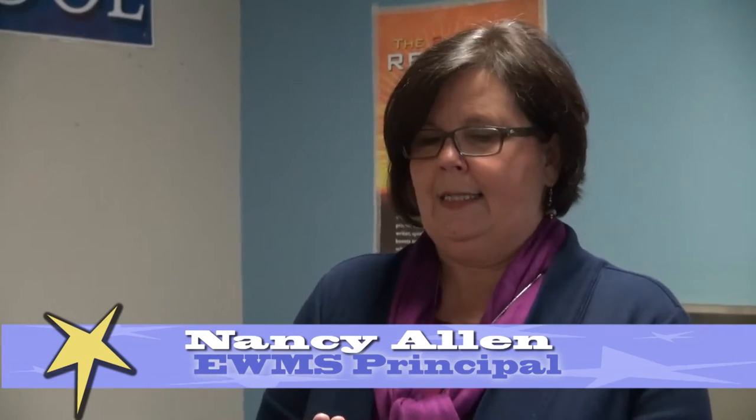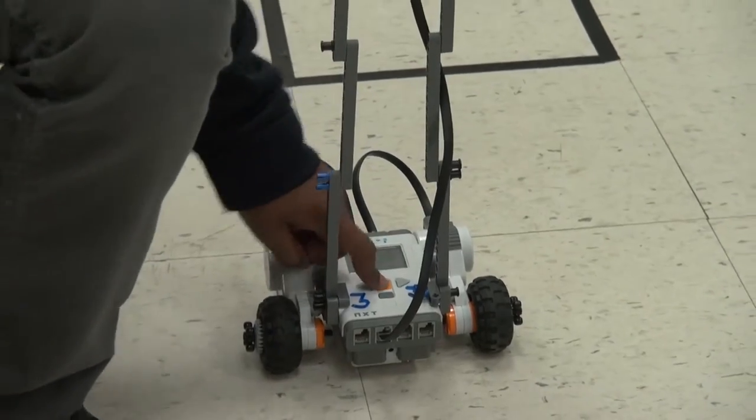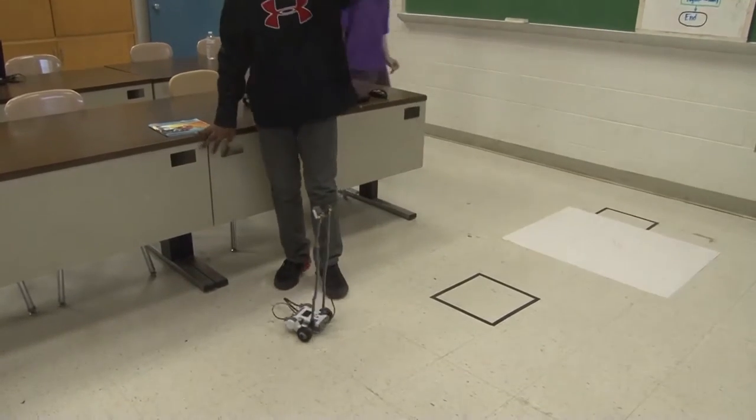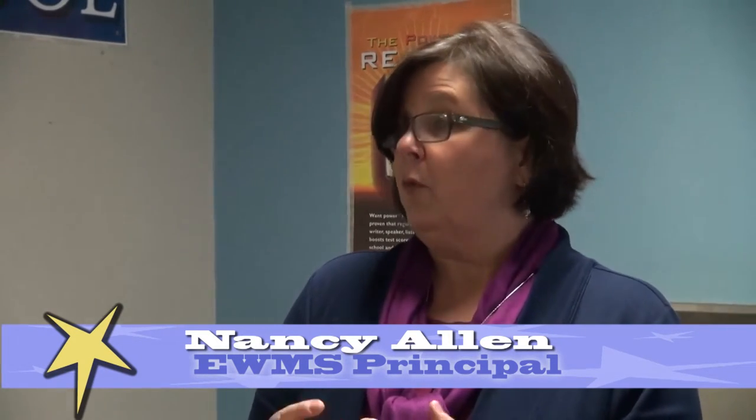Ms. Allen, explain to us the benefits of the STEM program here at your middle school. Well, I'm a scientist — I started my career as a geologist. So science is very important to me and it helps to have a STEM program that really focuses on science, technology, engineering, and math. But it can also stand for strategies that engage the mind. What you saw with the robots was kids who were fully engaged in developing something — they had to take it from the very beginning to a product, and that is so important in our world today. Not only that, they had to do it together, as a collaboration. All of that gets them prepared for high school and college and really starts them to think about what they want to do as adults.